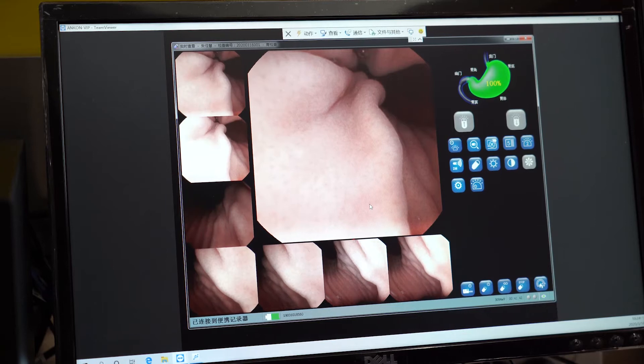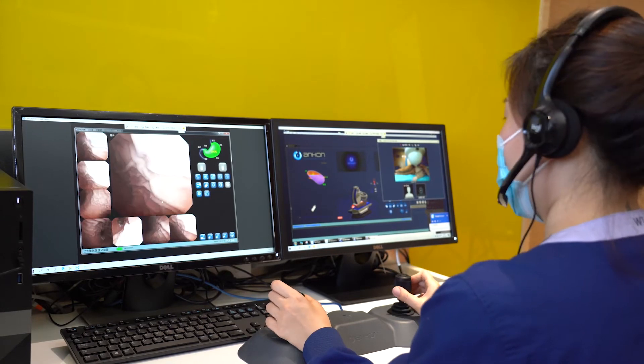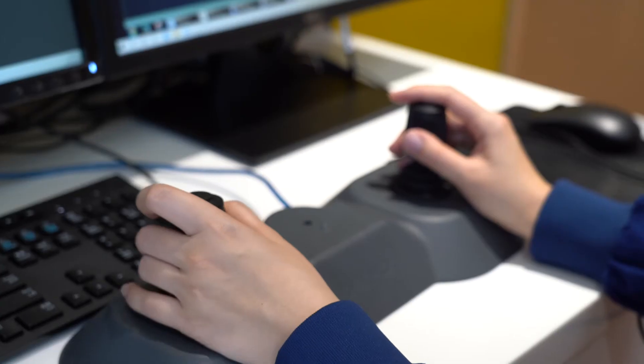After the capsule entered the stomach, the doctor manipulated the two joysticks on the remote control workstation, mobilizing the robotic magnetic arm and simultaneously driving the precise movement and rotation of the capsule.